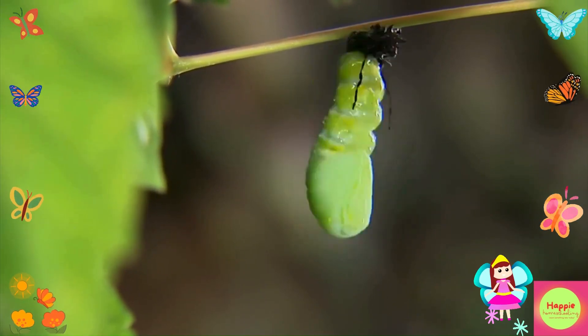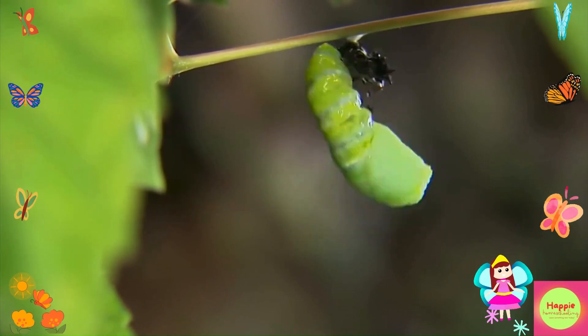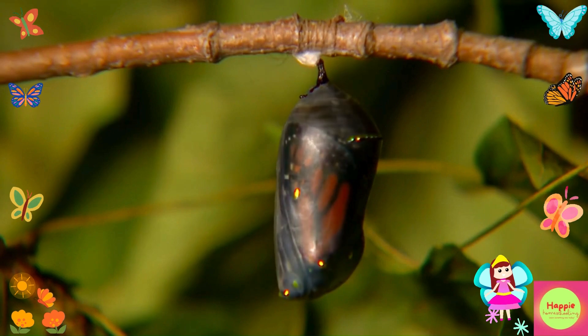When it's ready, the butterfly emerges, spreads its wings, and flies away to start the cycle all over again.